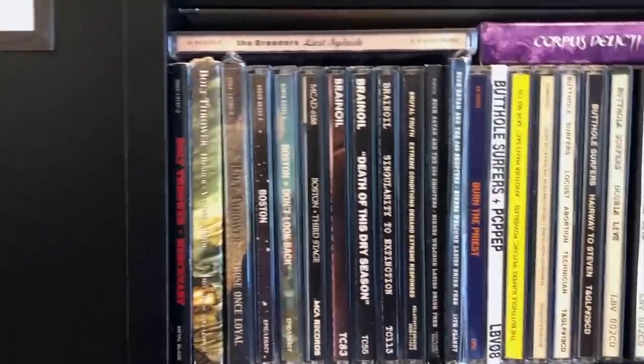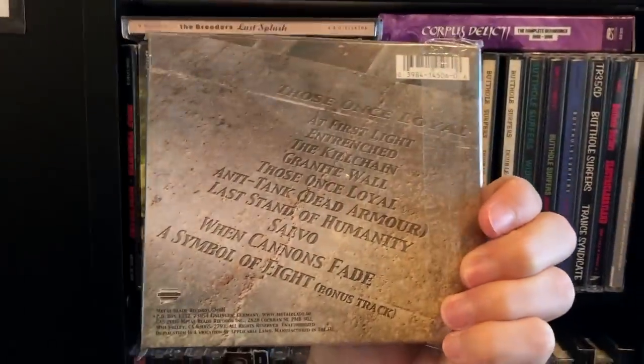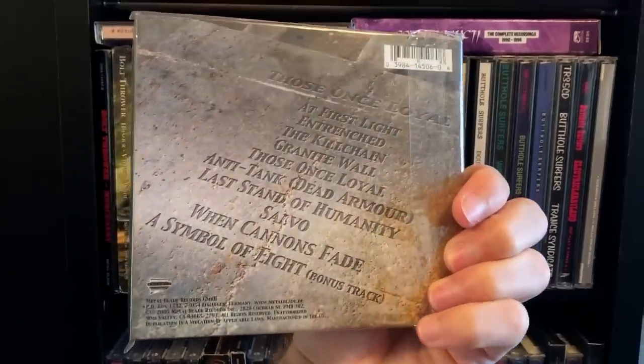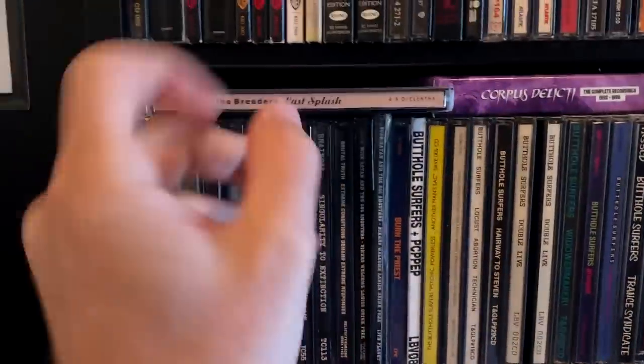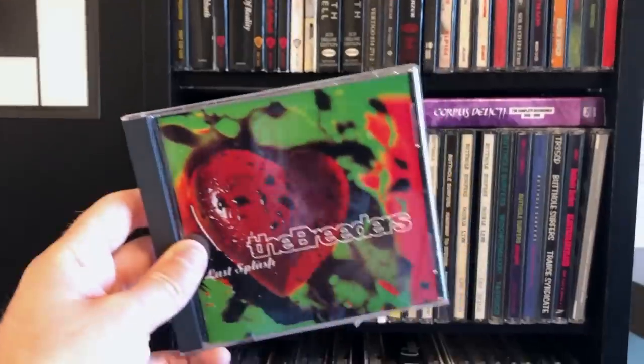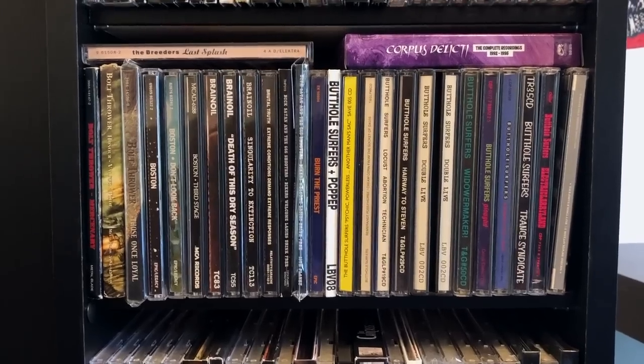These DigiPacks for the Metal Blade Bolt Thrower albums all come with bonus tracks — looks like A Symbol of Eight, which is not on the standard CD version. I'm a bit of a Pixies fan, so I've got the Breeders right here — Last Splash.